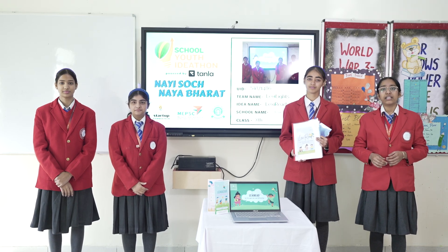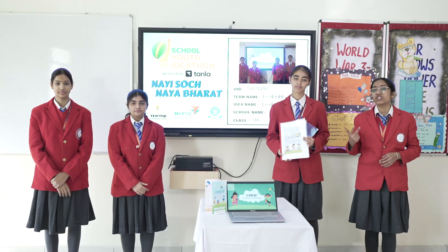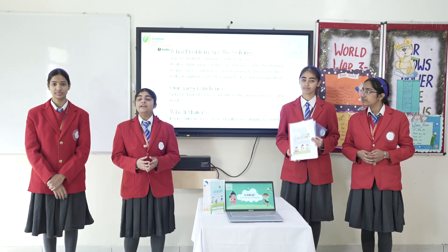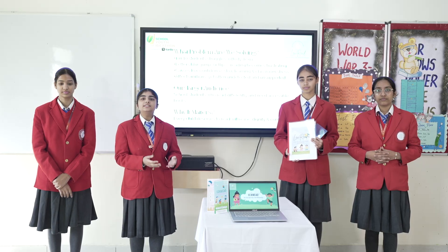Imagine trying to read a simple sentence, but the words keep dancing, blaring or jumbling. For over 700 million people globally, this is daily life. Today, we want to highlight a challenge that many children face silently: dyslexia.